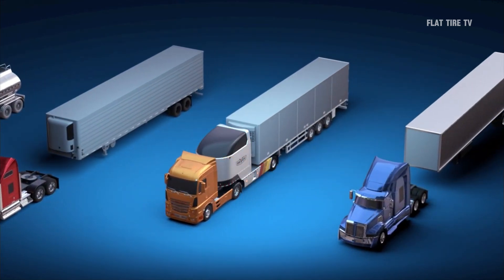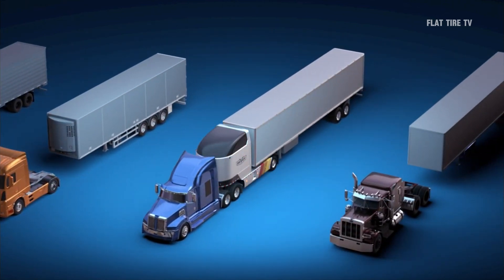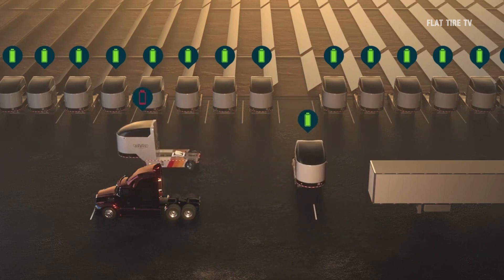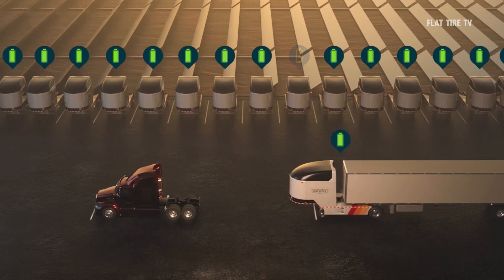When the module is depleted, the truck simply turns the diesel back on and continues on its way. Although the Revoe module is now dead weight, at least the truck is not stranded. Only time will tell if this disruptive proposal achieves the acceptance it seeks.